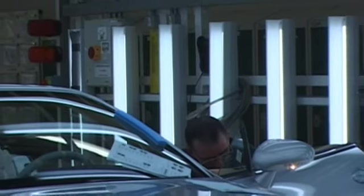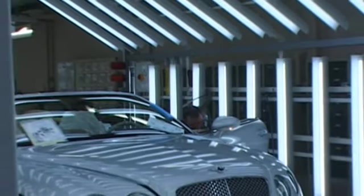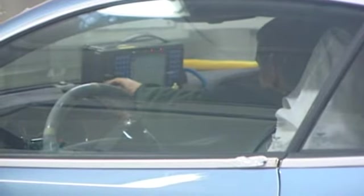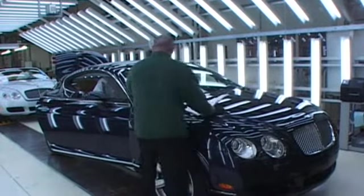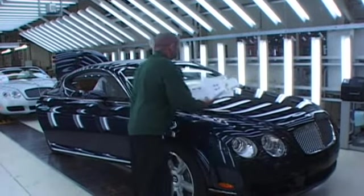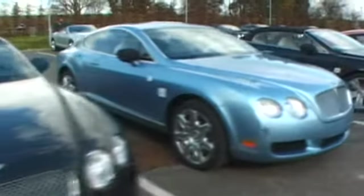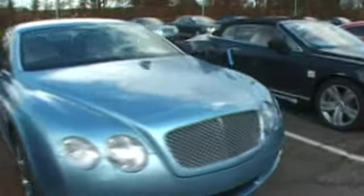And after days and days of work, a car finally appears at the end of the production line, where it goes through a series of checks. Every single car goes on a rolling road dyno to run in the brakes, check engine performance, examine the paint and other finishes, and listen for any minute creaks and rattles. Then it's off on a 25 kilometre road course on the surrounding Cheshire lanes, just to make sure that everything is working as planned.